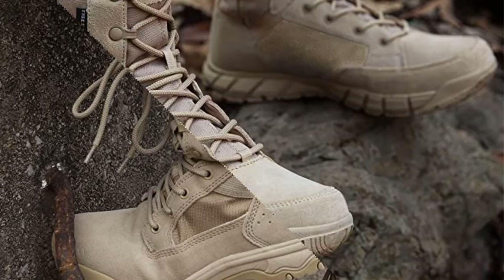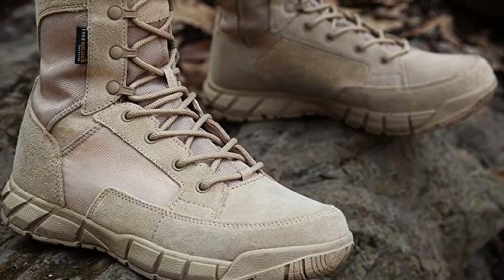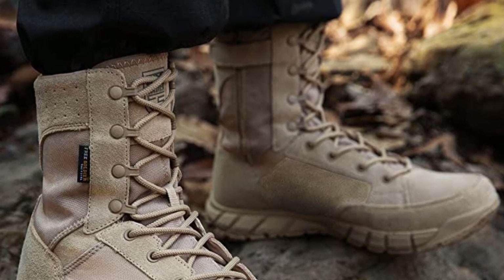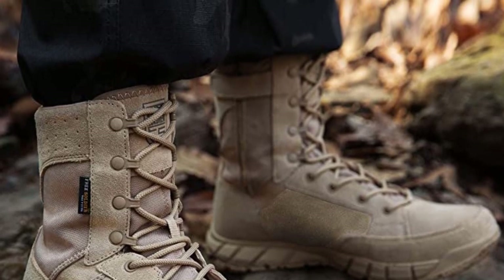I love the laces since they can be tightened without damaging the boot. Since I have small ankles, I was able to lace the boot securely. Given the quality of these boots, the pricing is very low.